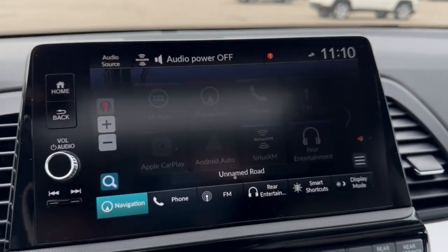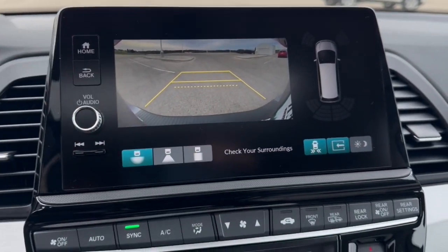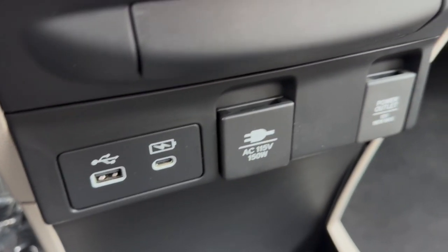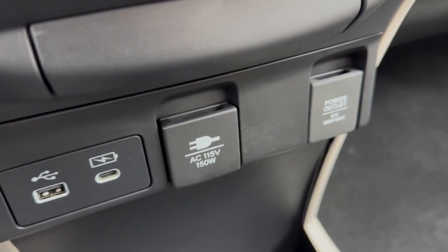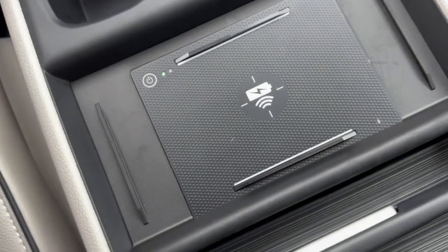You've got rear entertainment, which I'll show you shortly. There's your navigation. Rear backup camera with overhead parking sensors. You've got heated front seats, a couple USB ports, 115 volt AC and a 12 volt, all for charging your various devices, as well as your wireless charging station for your phone.